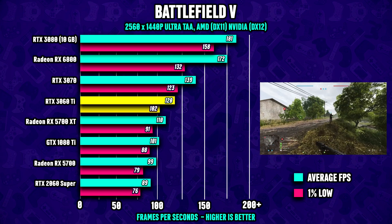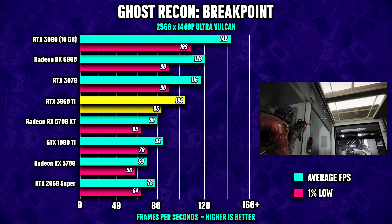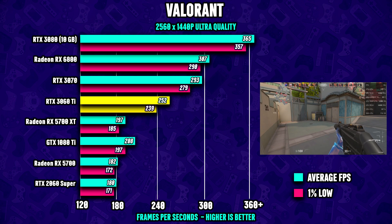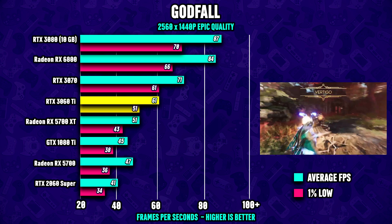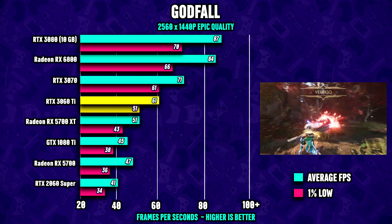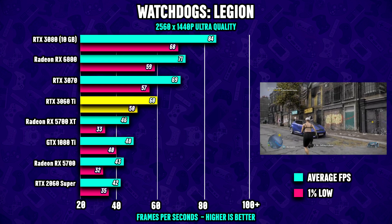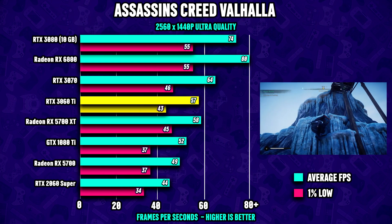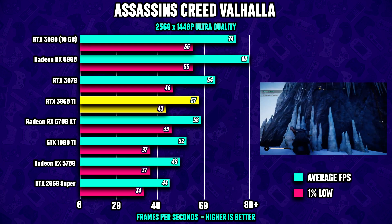Jumping to 1440p — which is really what the RTX 3060 Ti is marketed for — the card runs very well at this resolution. We're averaging over 60 FPS in every title tested, including Valorant and Call of Duty Black Ops Cold War. In Godfall, the 3060 Ti is not a whole lot slower than the RTX 3070. In Watch Dogs Legion, it outperforms the last-gen RX 5700 XT by a whopping 30%, and in Assassin's Creed Valhalla it runs just about 9% slower than the RTX 3070.